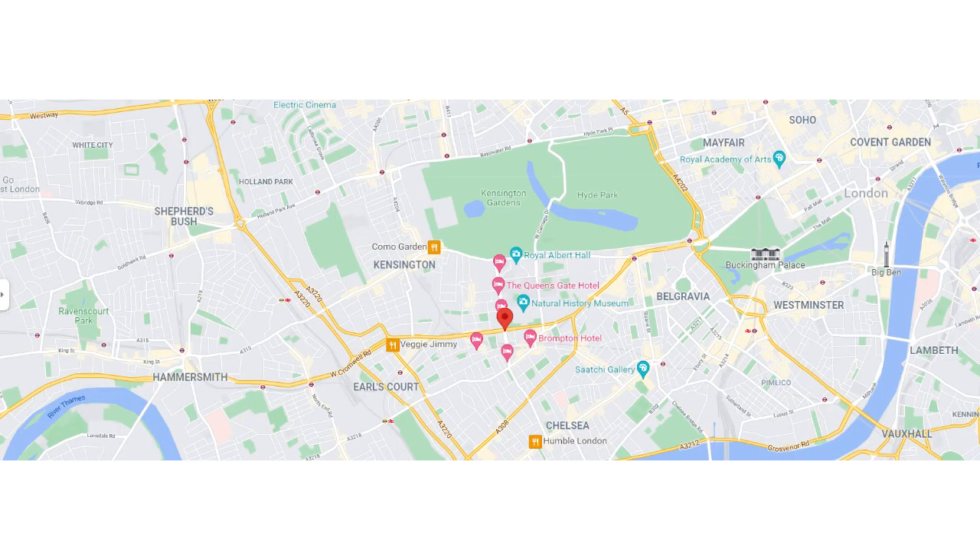South Kensington is one of the most affluent and prestigious areas of London. It borders Knightsbridge, Kensington and Chelsea, located in Southwest London. It's really known not just for its gorgeous housing but as an incredible location for art, lifestyle and culture.